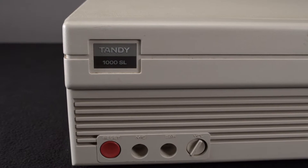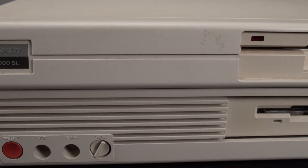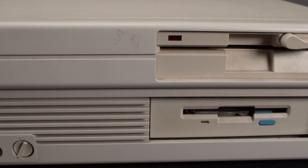Taking a look at the front of our system, you can see the Tandy 1000 SL badge, reset button, the microphone and headphone jacks, the 5.25-inch floppy drive, and the added 3.5-inch drive.